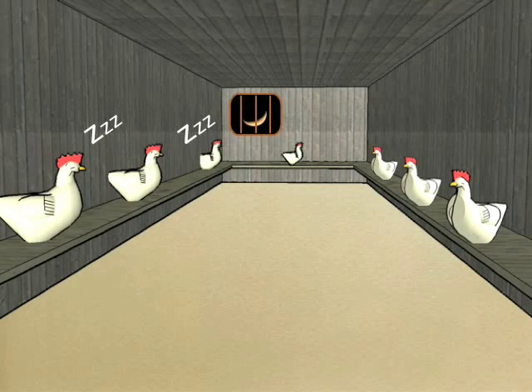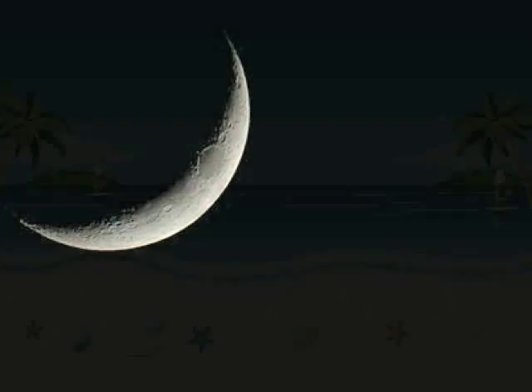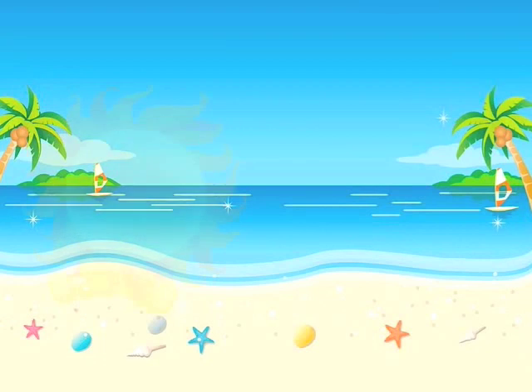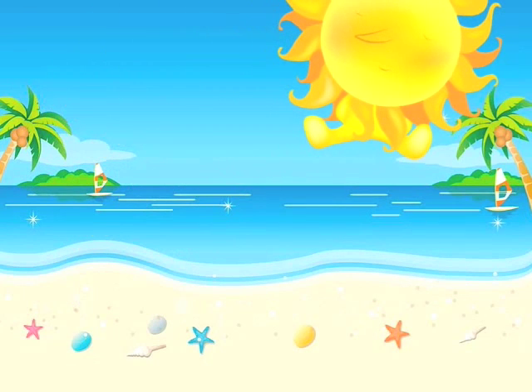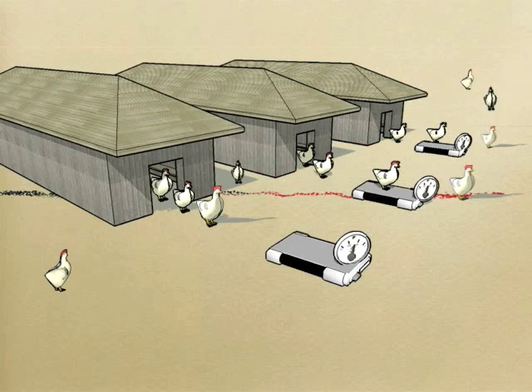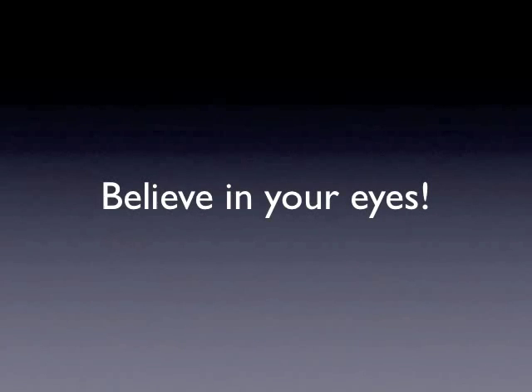It's a true story about convention meeting technology, and it still happens in chicken coops. Chickens are lining up to get weighed.